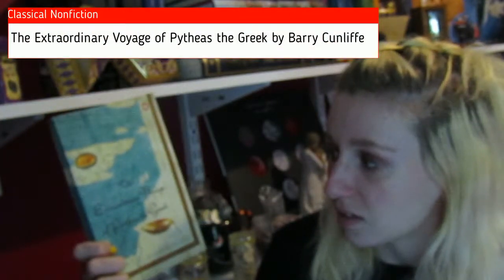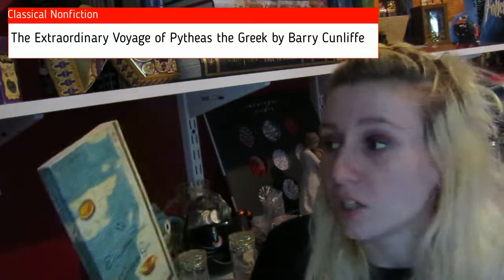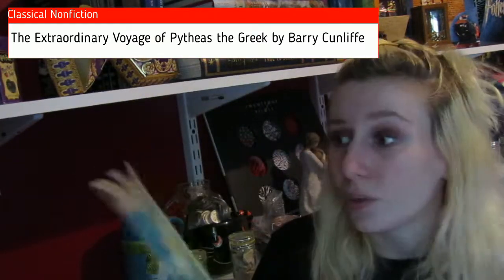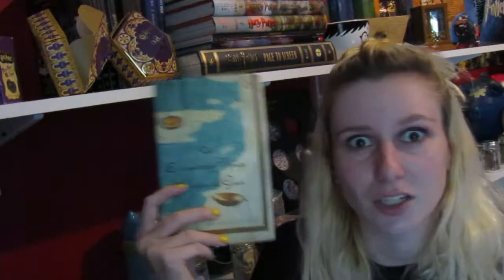So the first book I have, my mom actually bought for me, so I really have no idea what it's about. It is The Extraordinary Voyage of Pythias the Greek by Barry Cunliffe. My mom got this for me because I love Greek mythology and anything having to do with classics. So she got me this and I'm hoping that I will enjoy it — I probably will. So I have another classic book to add to my classic collection.